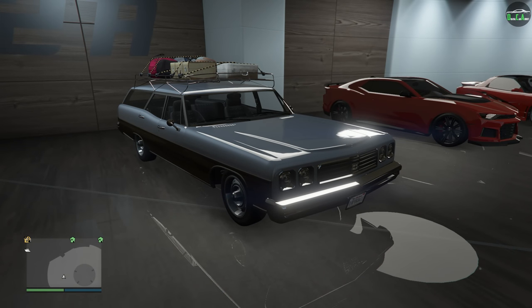I do want to mention right out of the gate here that this car basically has no visual customization, which is a bit unfortunate, but I guess it sort of makes sense considering it's an older station wagon from 2013.